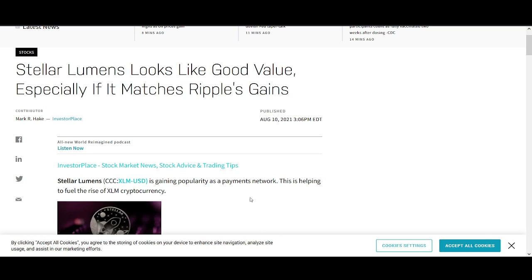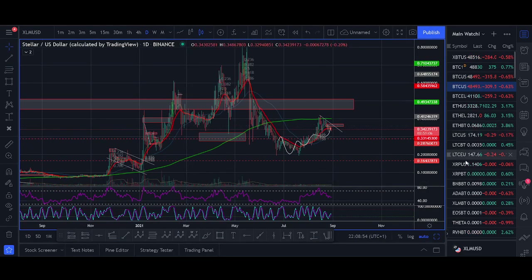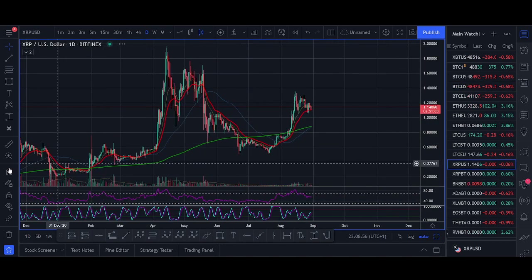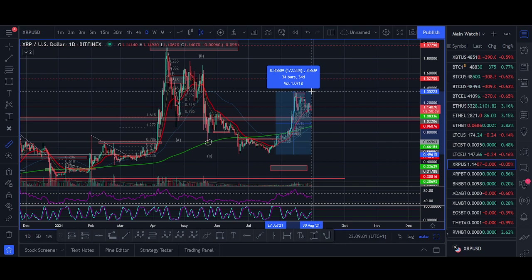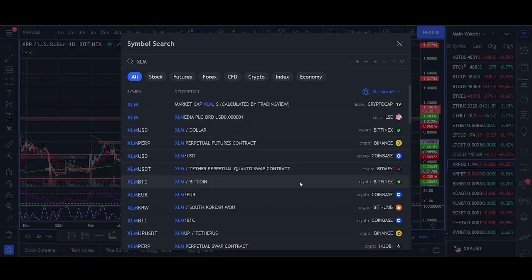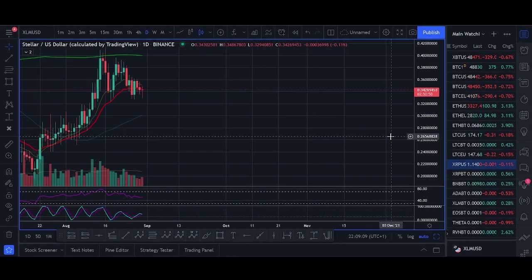One important point: XLM is really closely related to XRP. I've seen this before — XRP usually pumps first and then XLM follows. We've seen XRP pump a lot in the last couple of weeks but XLM hasn't pumped that much yet, so I think XLM could be pumping next. XRP is a really good coin to watch when trading XLM — just like I use Bitcoin and Ethereum when trading altcoins.